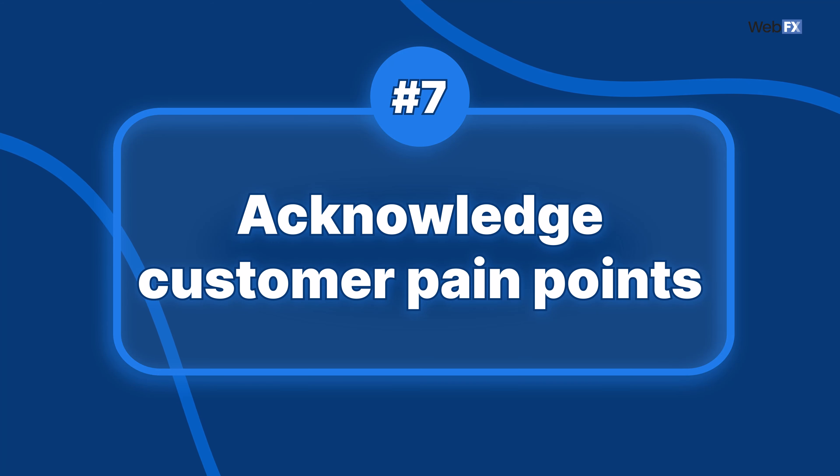Tip 7: Acknowledge customer pain points. Take some time to think about why people seek out your business. If you communicate with customers through a sales team, online surveys, or another method, you may already have some insights. Your copywriting should address the issues that bring people to your business, while acknowledging how frustrating, upsetting, or overwhelming dealing with those problems can be. For example, if you have a cleaning business serving busy executives and overwhelmed families, acknowledge how stressful a dirty house is and how your stress-free, speedy cleaning services give people time to focus on what's important.